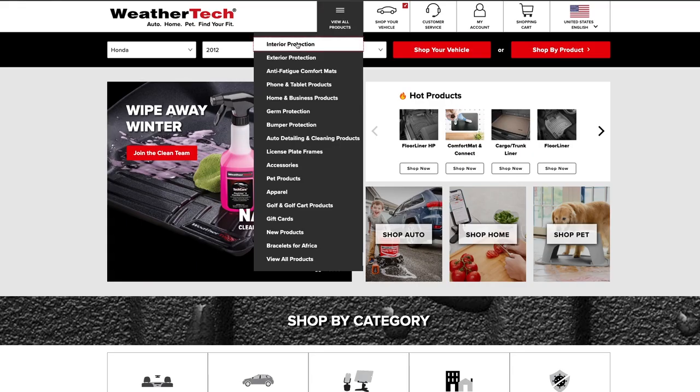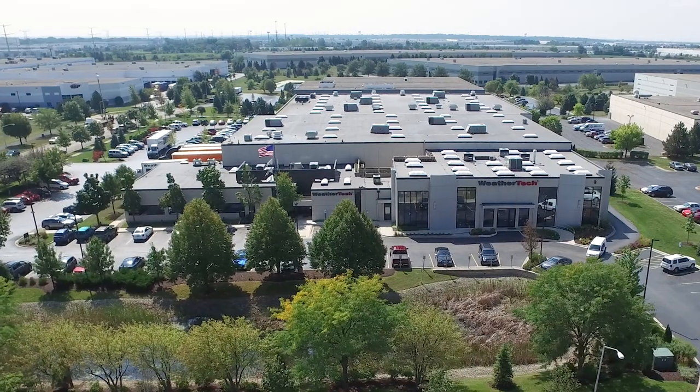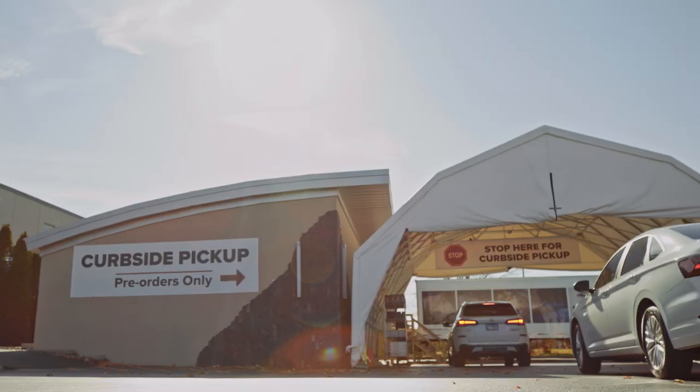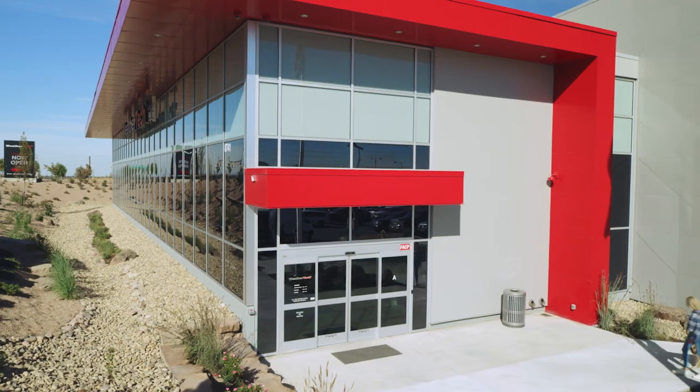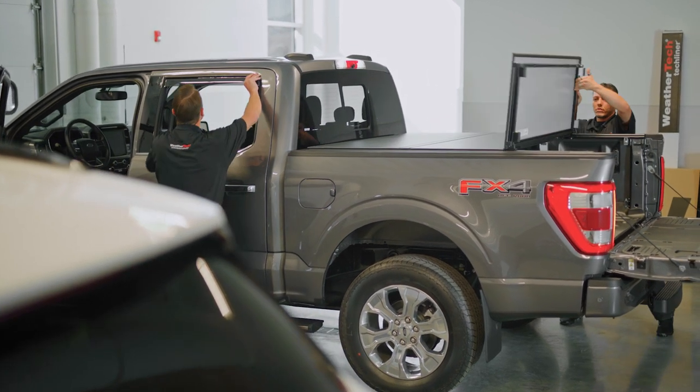You can also order online for pickup or shipping using our easy checkout system. For pickup at Bowling Brook, Illinois, simply drive through our curbside area and have your order placed right in your vehicle. For pickup at Broomfield, Colorado, park in one of our designated curbside spots and a customer service rep will bring your order to you. You can also have your products professionally installed in your vehicle by one of our installation techs.